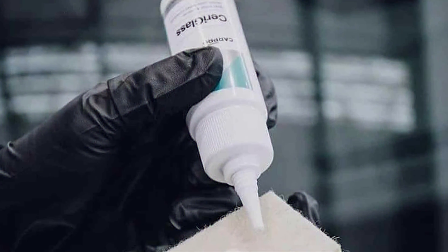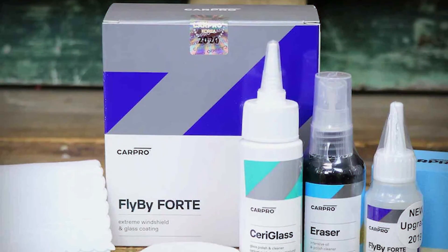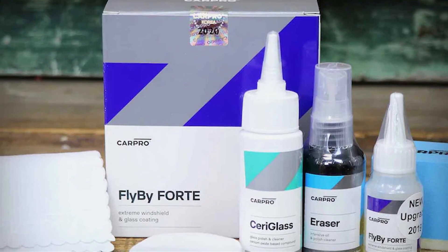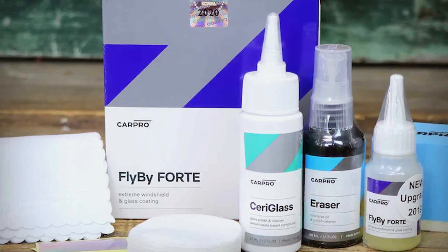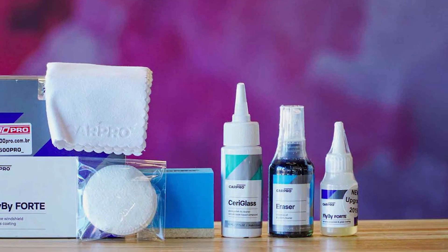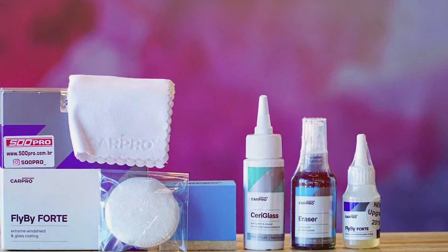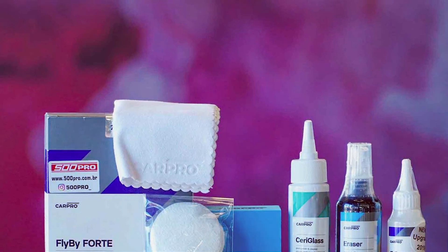The coating provides long-lasting protection for up to six months or more, even with exposure to UV rays and varying weather conditions. This glass coating is designed for both professional detailers and DIY car enthusiasts, offering excellent results at a competitive price. Its versatility makes it suitable for all glass surfaces, including windshields, side windows, and mirrors.